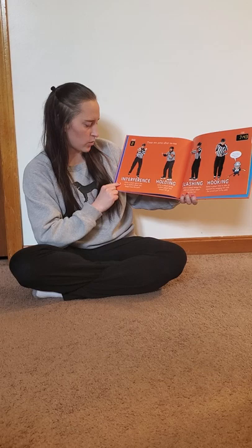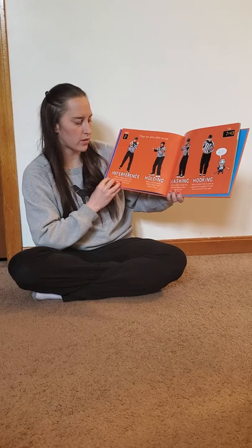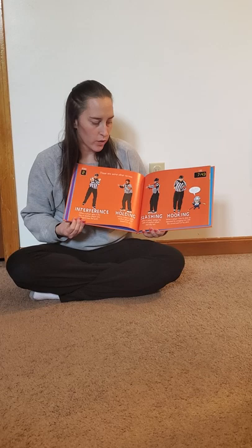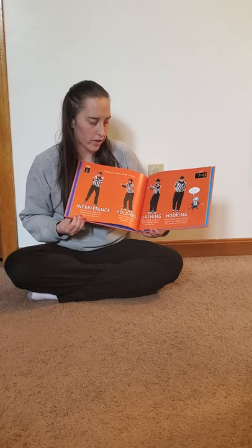There are some other no-no's. Interference: when a player gets in the way of another player who doesn't have the puck. Holding: when a player grabs another player and doesn't let go. Slashing: when a player swings his stick at another player and hits him in the arm. Hooking: when a player tries to stop an opponent by snagging him with the curved part of his stick.